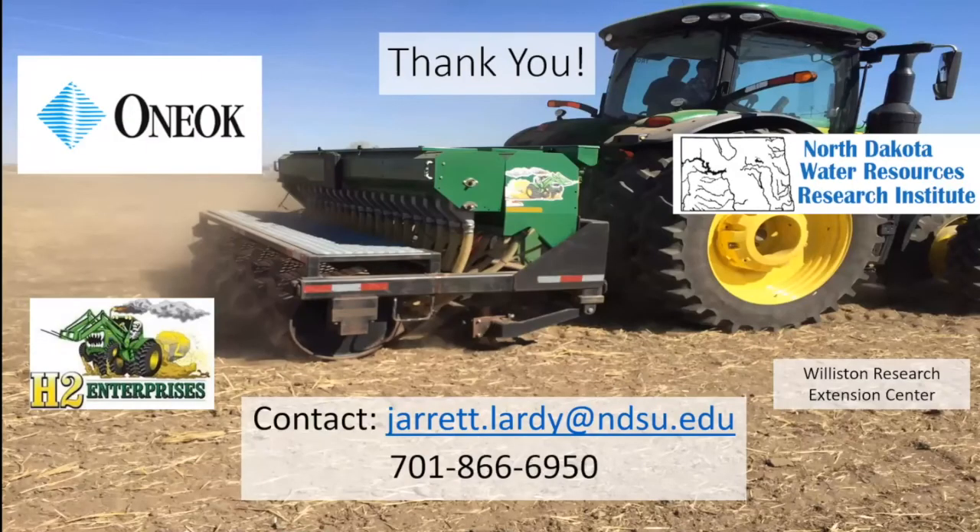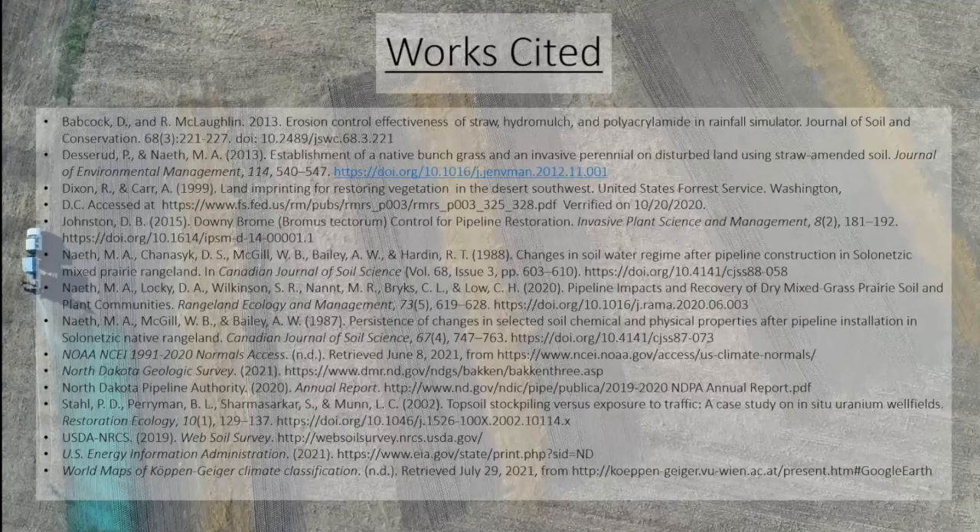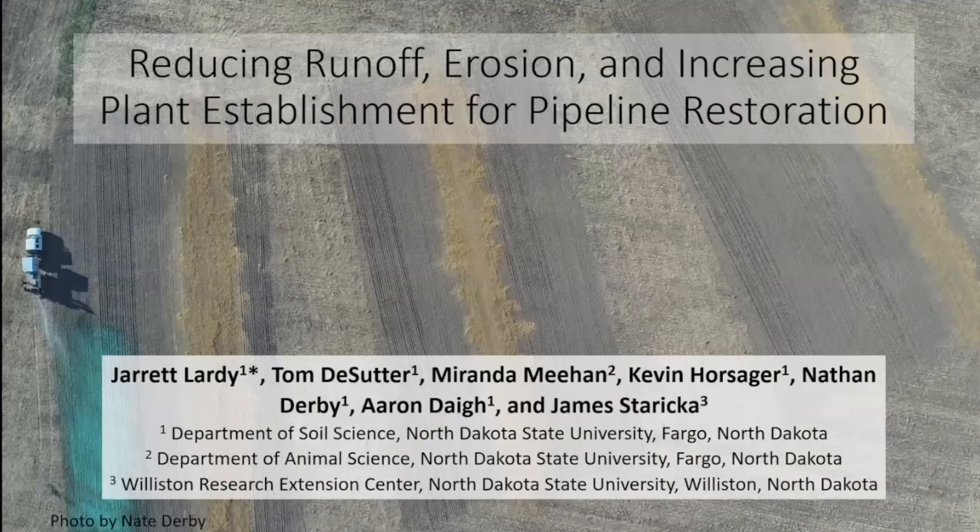Thank you to a number of our sponsors — H2 Enterprises specifically for helping us set up these plots, and Williston REC for hosting us. With that, I'd be happy to take any questions.